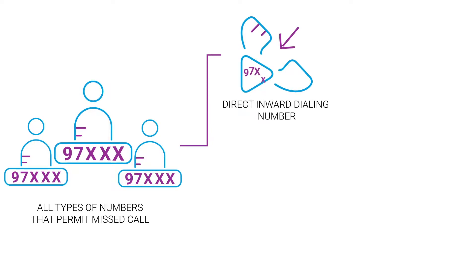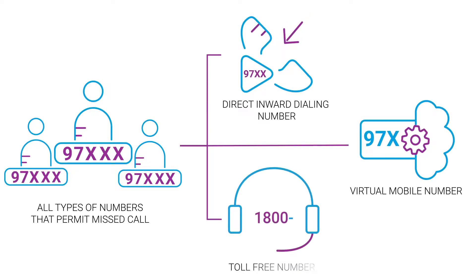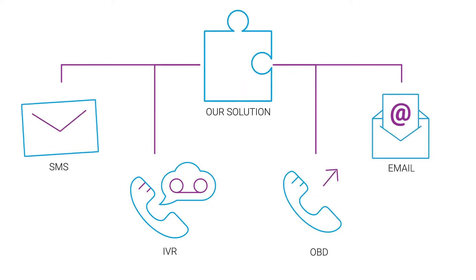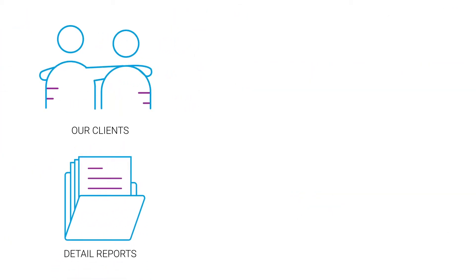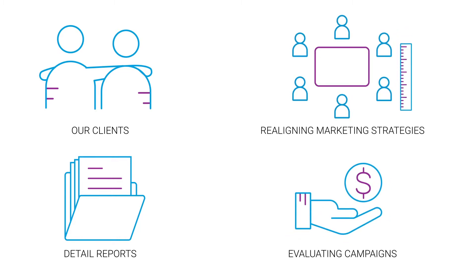Namely, direct inward dialing number, virtual mobile number, and toll-free number. Our solution can be easily integrated with SMS, IVR, OBD, or email as a response to customers' interest. In addition, we offer our clients detailed reports that help in evaluating their campaigns and realigning their marketing strategies.